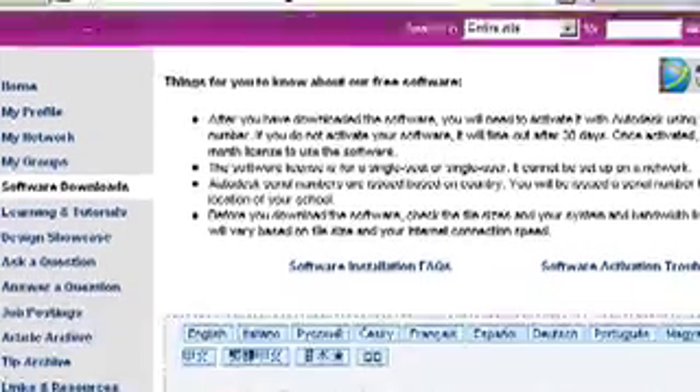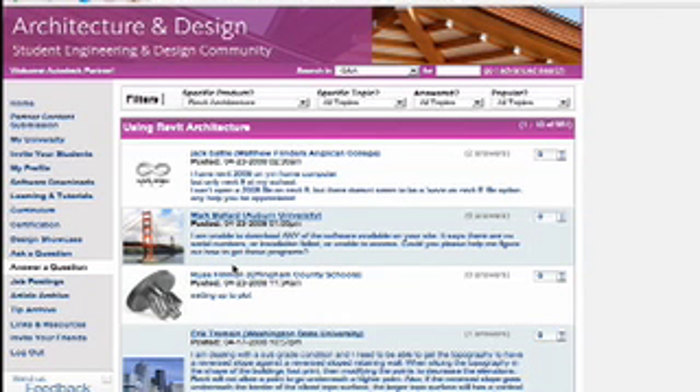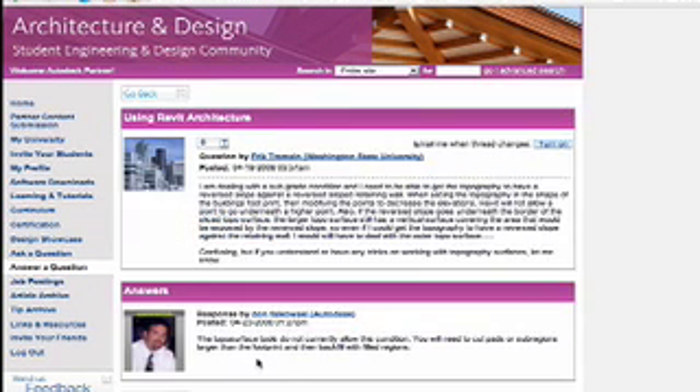The best things about the Autodesk Student Design Community are the free software downloads, as well as the interaction between faculty and students in message boards and groups, and the free tutorials.